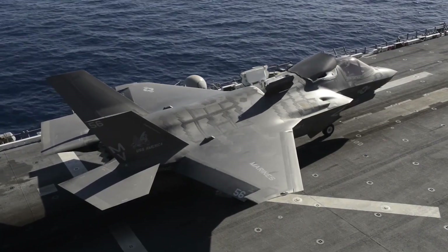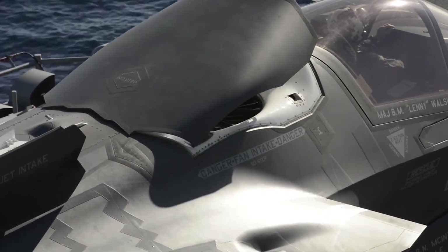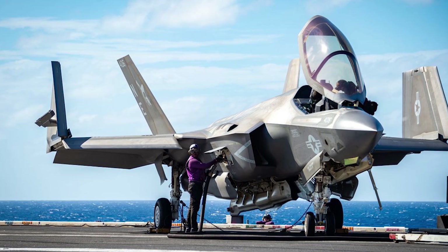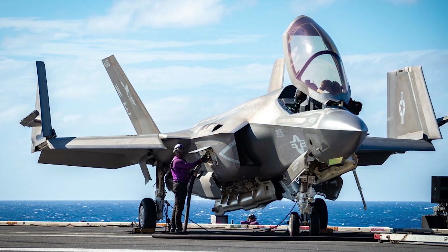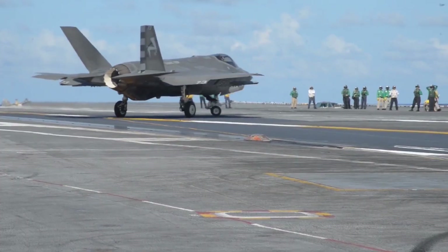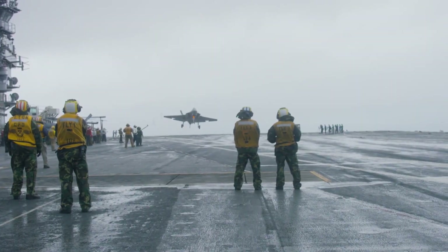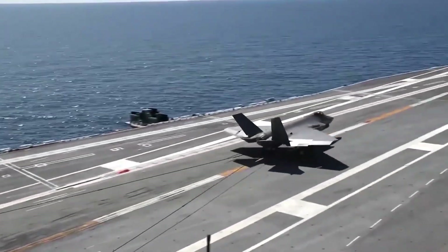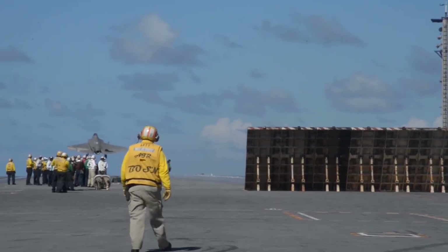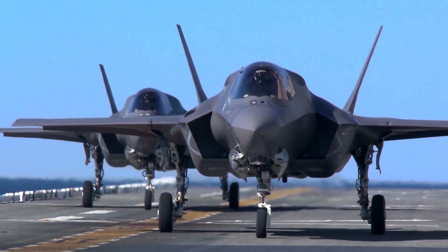The Marine variant of the Joint Strike Fighter is very similar to the Air Force variant, but with a slightly shorter range because some of the space used for fuel is used for a lift fan of the short takeoff and vertical landing aircraft propulsion system. The main differences between the Naval variant and the other versions are associated with carrier operations. The internal structure of the Naval version is very strong to withstand the high stresses of catapult-assisted launches and tailhook-arrested landings. The aircraft has larger wing and tail control surfaces for low-speed approaches for carrier landing. Larger leading-edge flaps and foldable wingtip sections provide a larger wing area, offering increased range and payload capacity. The canopy, radar, and most of the avionics are common to the three variants.